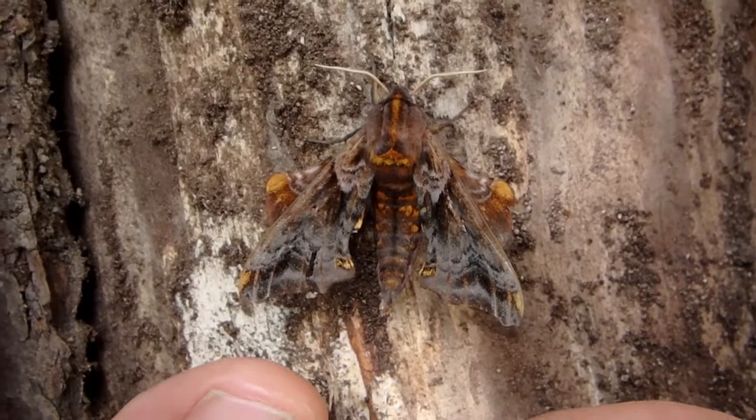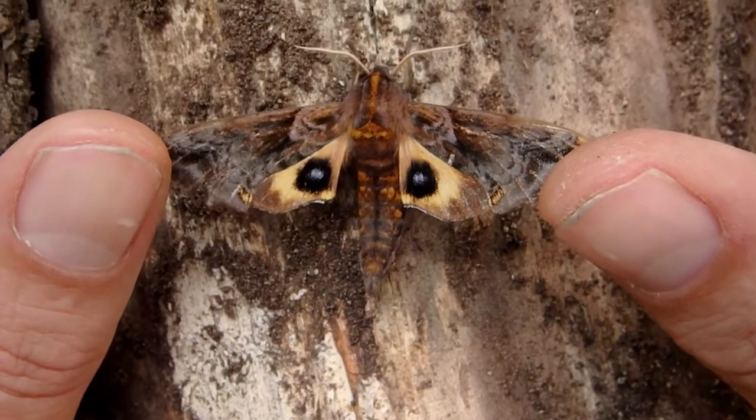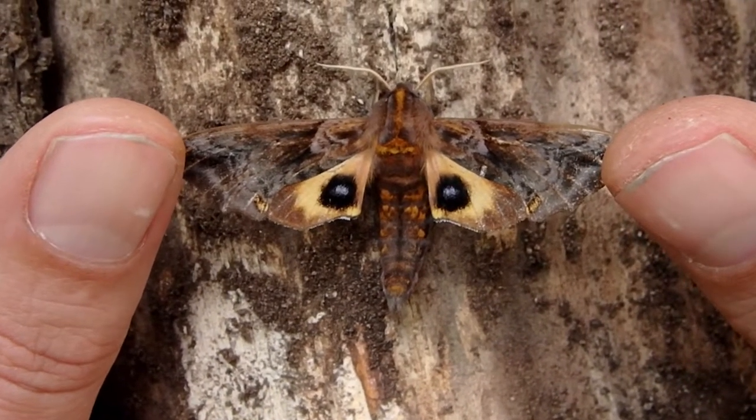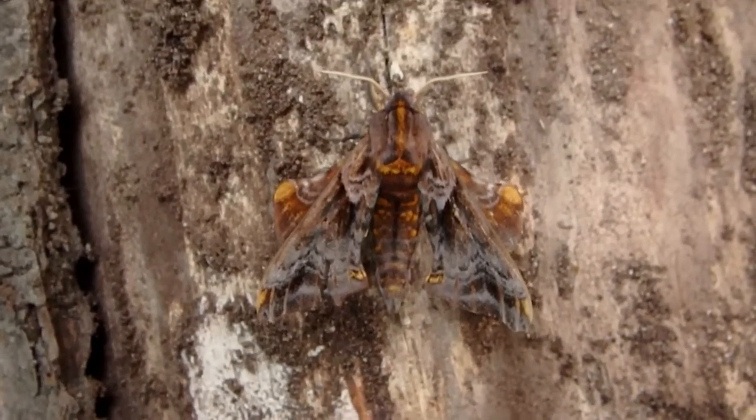Check out the underwings of this guy. Beautiful, isn't that really cool? That's the blinded sphinx, actually. Pretty cool, huh?